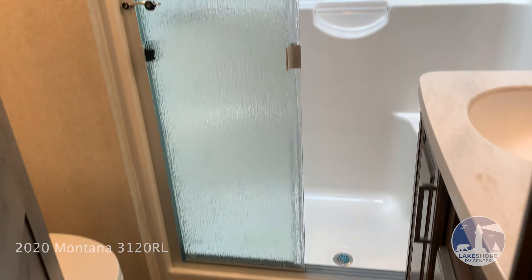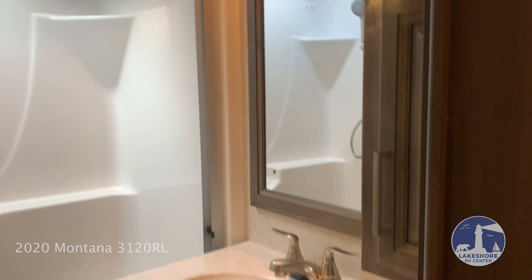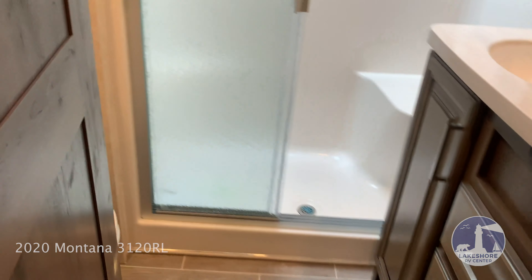Bathroom has a nice-sized shower. Plenty of bathroom storage here. And a foot flush toilet.